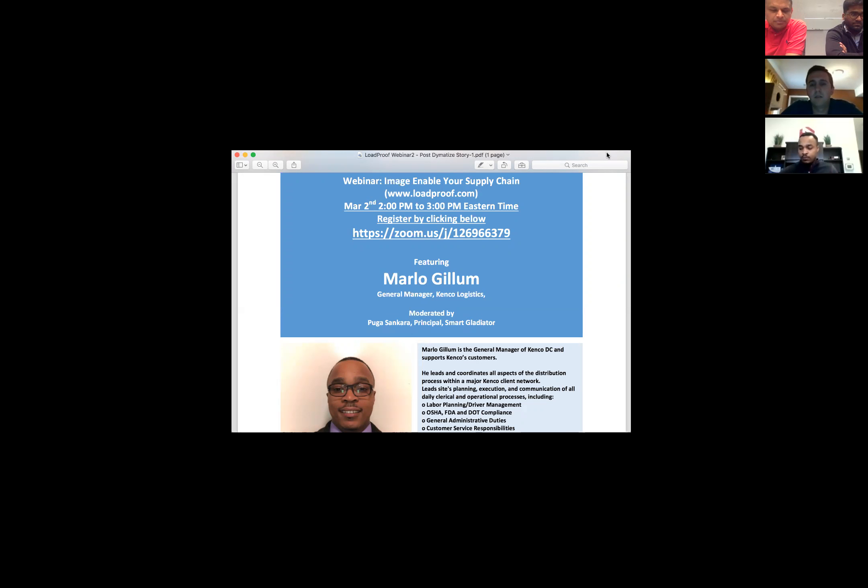LoadProof is a tool developed by Smart Gladiator and Kenco that enables outbound managers to take pictures of loads shipped from any facility. Kenco has deployed it to more than 27 facilities, adding tremendous value to outbound managers and resulting in a lot of cost savings. Today we have Marlow Gillum, General Manager at Kenco Logistics, and Trevor from Kenco Logistics who helped develop and deploy this tool.